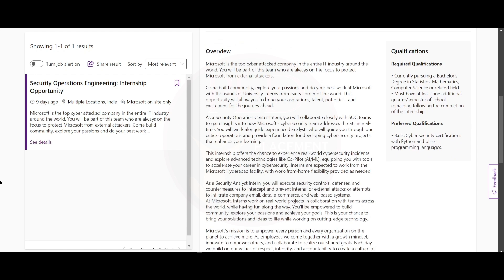You should be currently pursuing a bachelor's degree in statistics, mathematics, computer science, or a related field, and you must have one semester left following the completion of your internship. For preferred qualifications, you should have a basic cybersecurity certification along with Python and other programming languages.